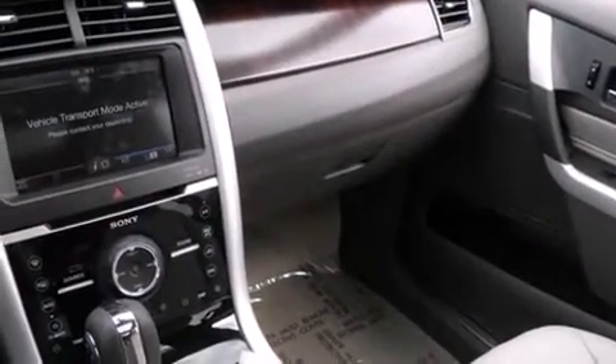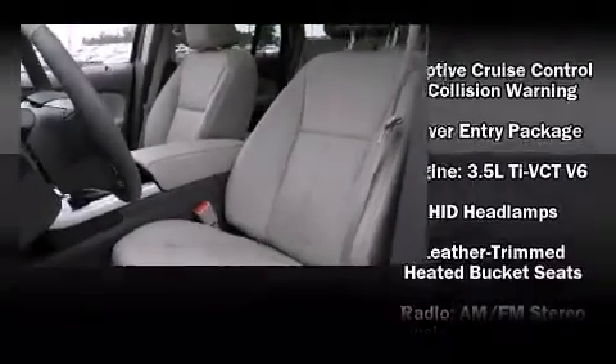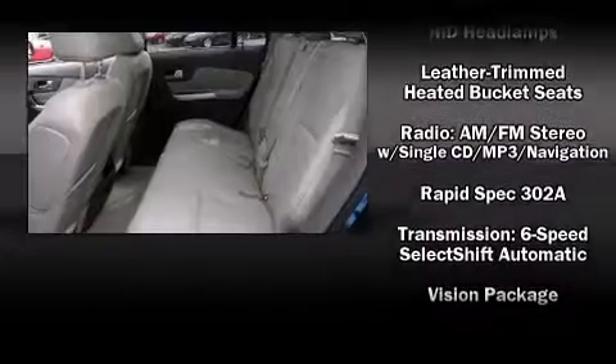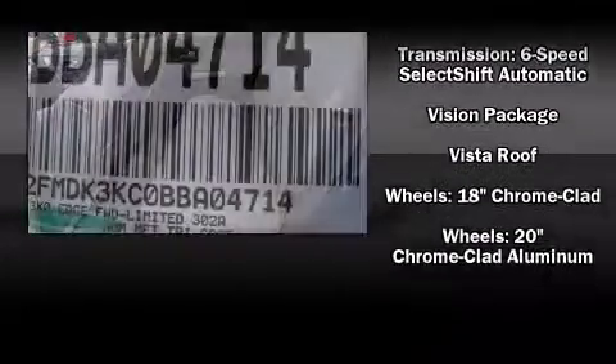Ford also prioritized safety and security by including head curtain airbags, brake assist, and four-wheel disc brakes with ABS. Adaptive Cruise Control maintains a preset distance behind the car ahead of you, simplifying highway driving and enhancing safety.